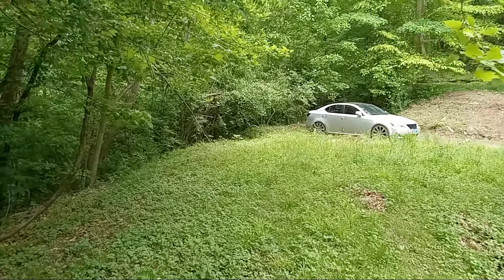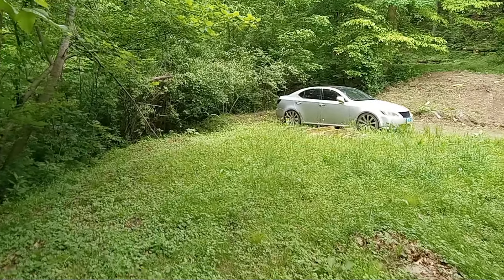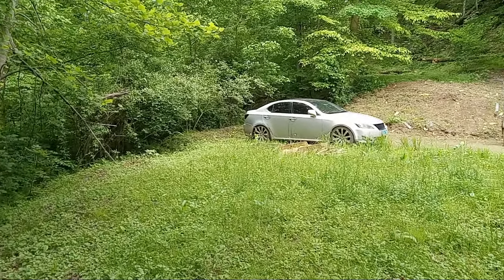Me and my wife were wanting to put a garden back here where the car is at, a small one. I want to move that.